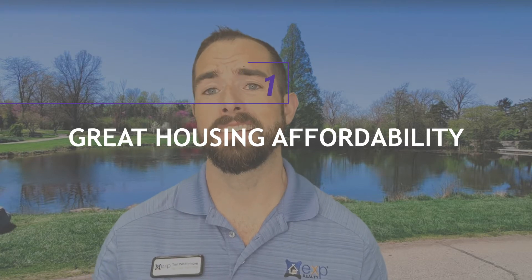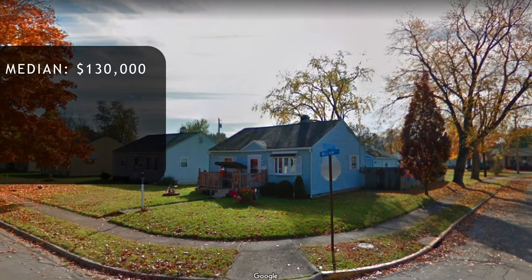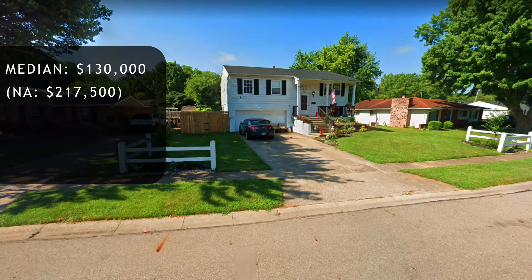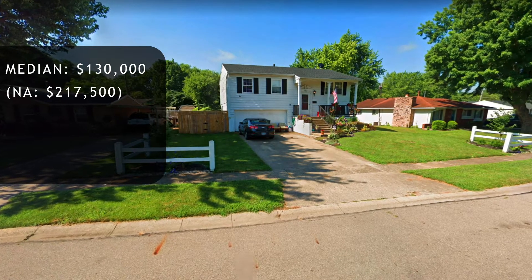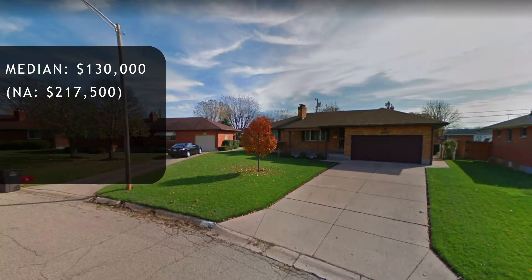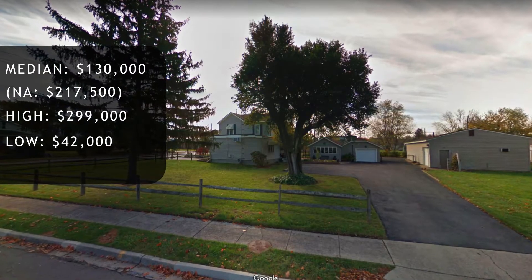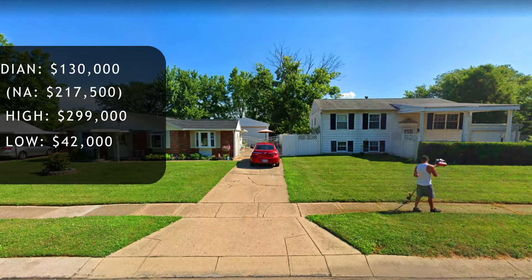Number one, especially as a real estate agent, is the great housing affordability. The median home price at the date of this video was around $130,000, while the national average is about $217,500 — so that's amazing. The housing affordability is incredible. The range goes from a high of about $299,000 down to a low of about $42,000 — though that $42,000 home wasn't much of a house. I believe it didn't have a functioning heating and cooling element; you'd have to open a window for cooling.